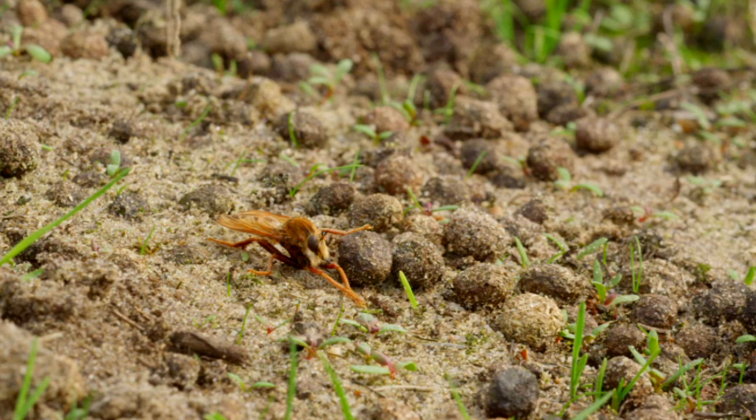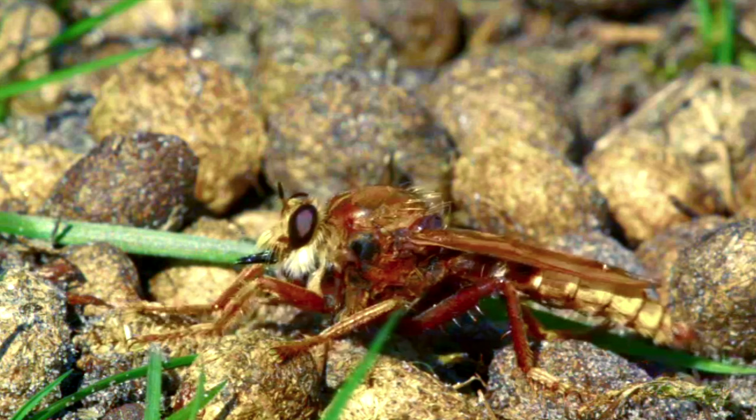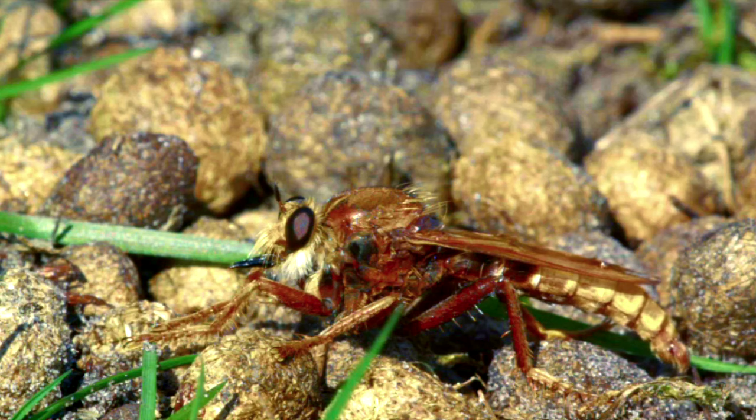Robber fly adults are mostly active during the warmer parts of the year, depending on where they live. These insects often perch on the stem of a plant in an open area, where they can survey the surrounding area for prey. Robber flies are predatory animals, and they'll hunt down other arthropods such as wasps, grasshoppers, bees, and more, with some of these prey items reaching sizes larger than the robber flies.